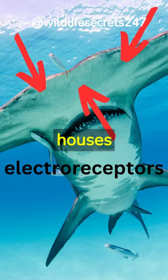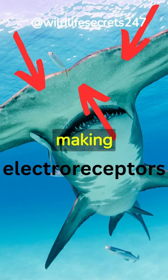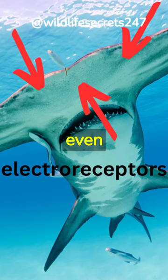The hammer-shaped head also houses electroreceptors, making them experts at detecting prey even when it's hidden.